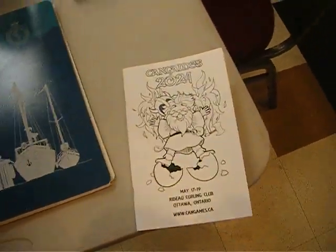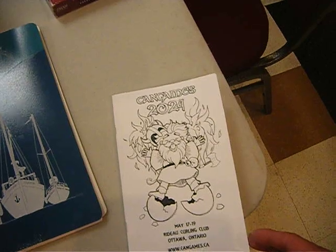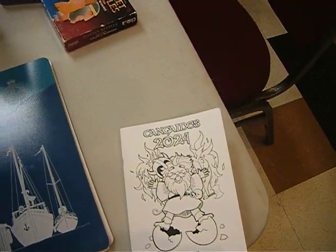Alright, yep, I'm at Ken Games for sure. It's super duper early. I'm shocked, actually — I'm the first person up here.